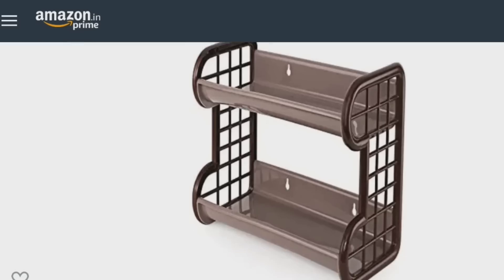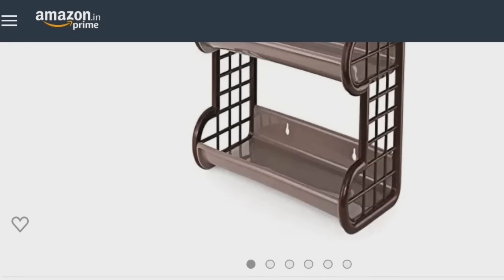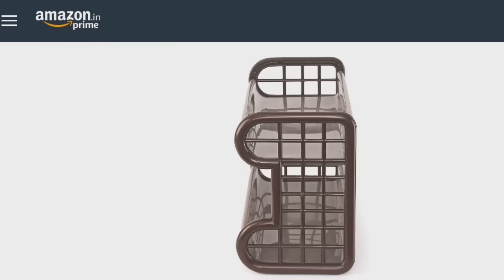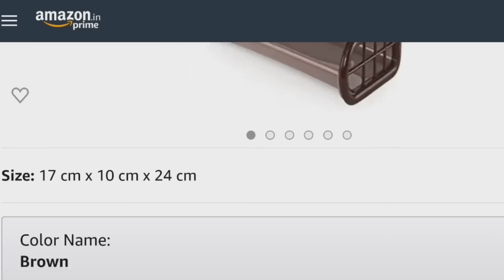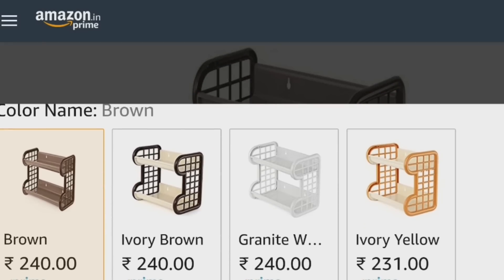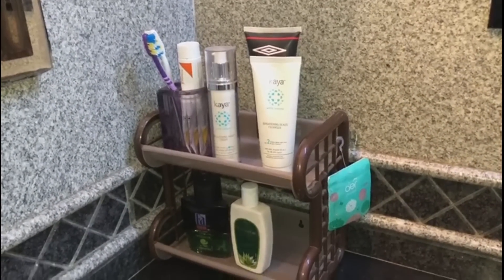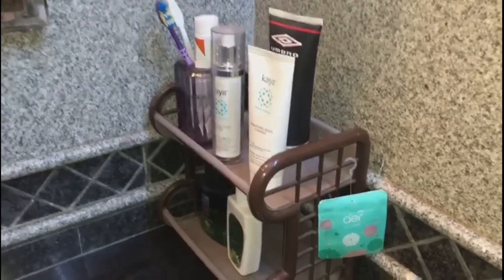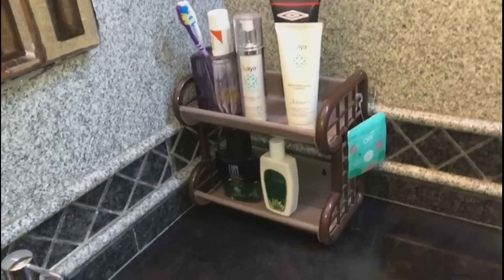The next item is a Cello plastic storage shelf. You can wall mount it or keep it on your shelf. It's around 240 rupees and the plastic quality is very good — not a cheap local plastic. You also get a lot of color options. I have organized it on my bathroom shelf without wall mounting. I have kept all my face wash products and my toothbrush stand here. It is a good organizer for 240 rupees.